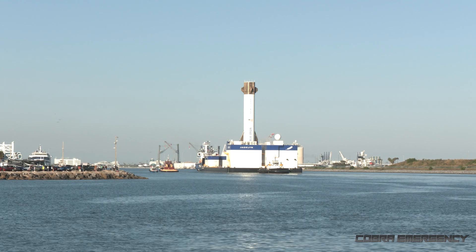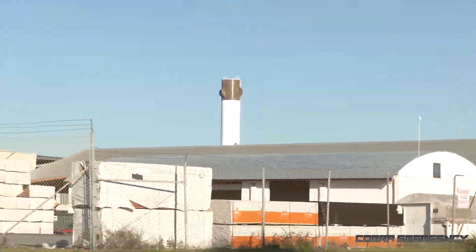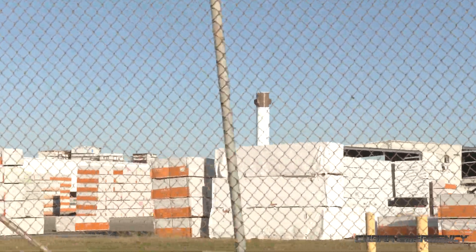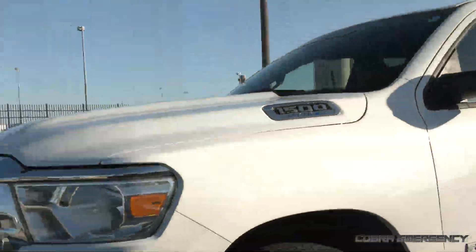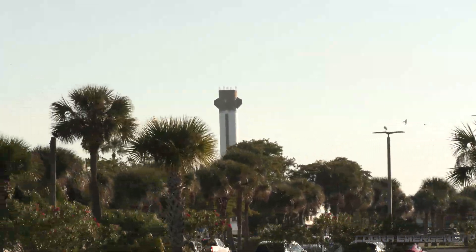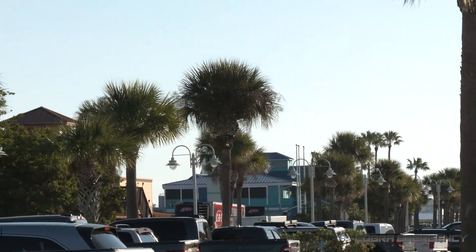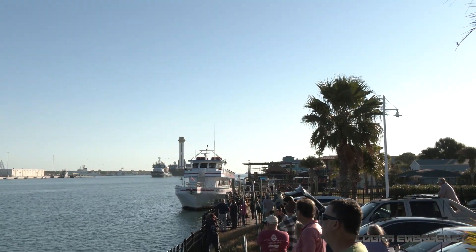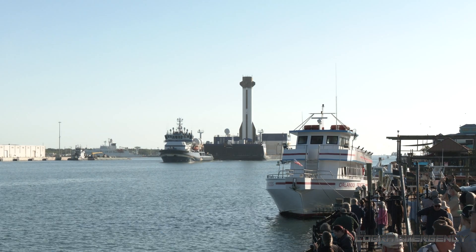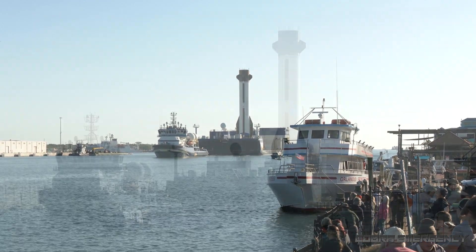We're now going to rush down to the dockside to see that booster. Blue Origin's New Glenn is making its way into the port. We're going to be docking opposite Gator's Quarkside Restaurant.